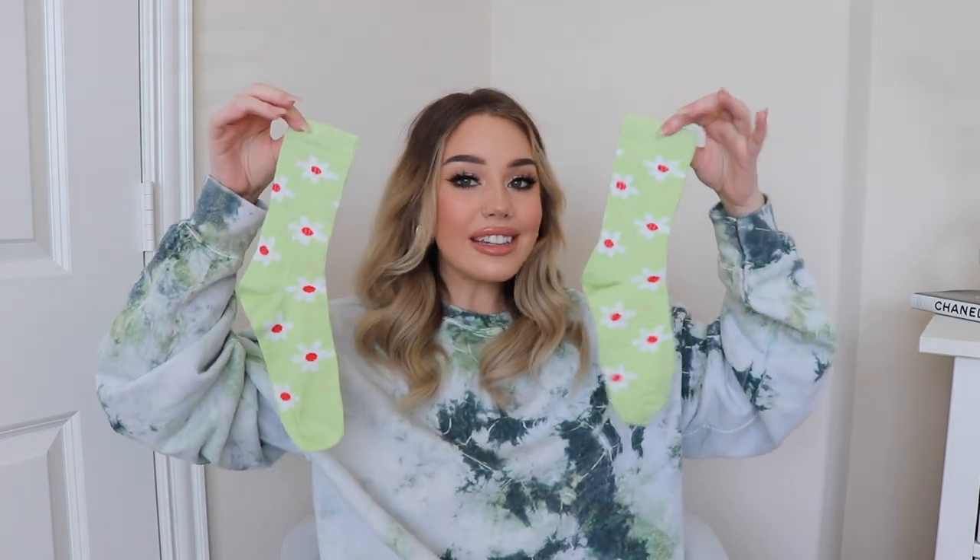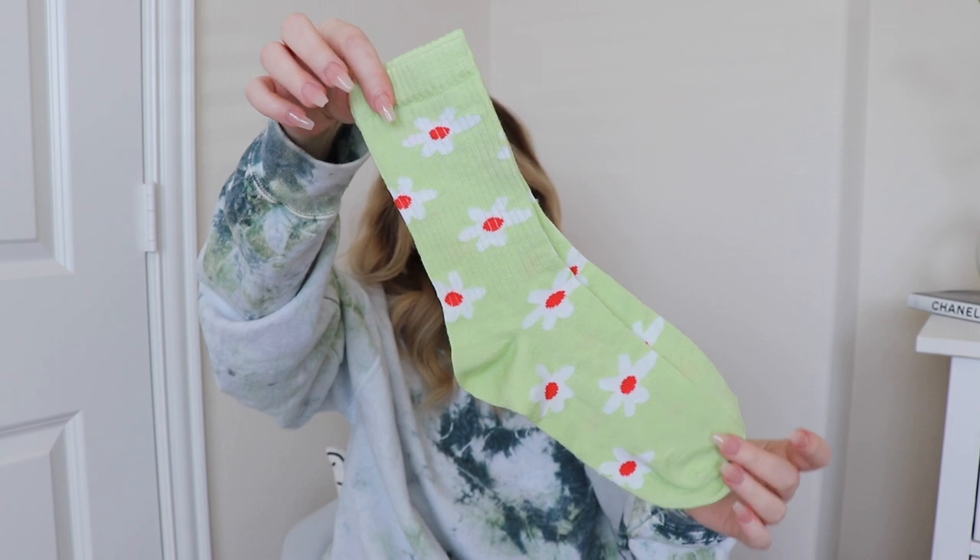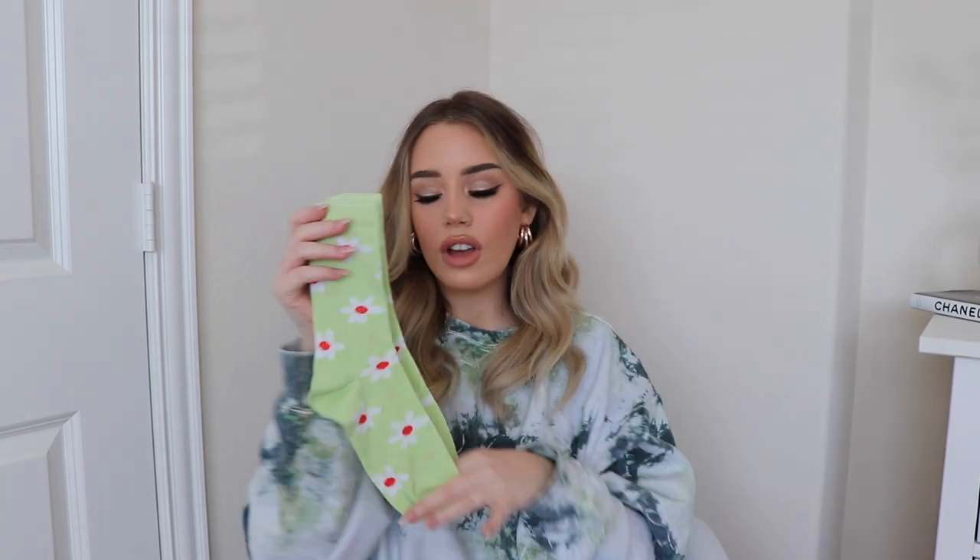How was I supposed to say no to these adorable socks? These were like six bucks — just too cute. I love wearing fun socks like these with chunky sneakers. I feel like it jazzes everything up a little bit and they were just so precious.